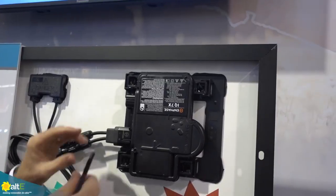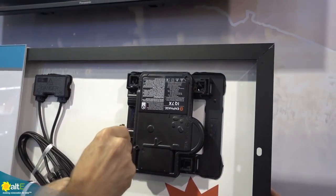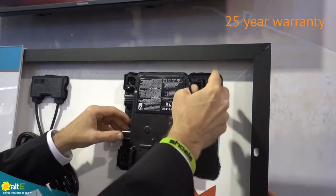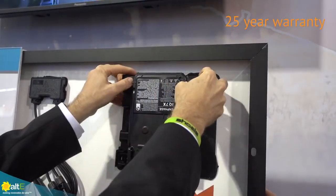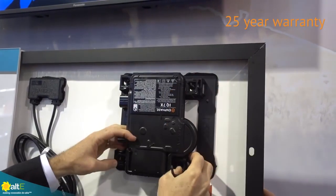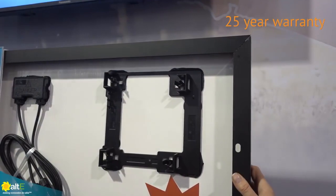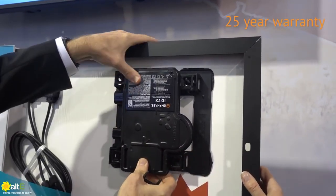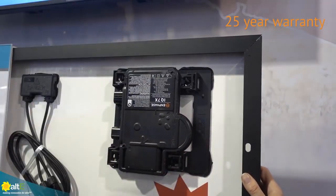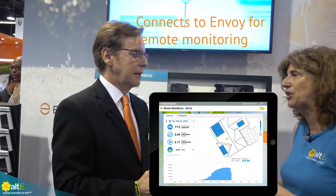Years from now, if something goes wrong with the electronics, what do you do? Well, this unit can actually be removed and replaced in whole. And it's got a 25-year warranty from Enphase, and a 25-year warranty on the module from Panasonic. So you can install this with full confidence that you're going to get a good, long life out of this system. And it's just a regular Enphase product, so it connects through the Envoy and does all of the web monitoring and everything.